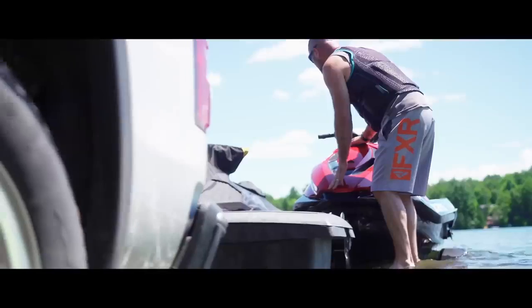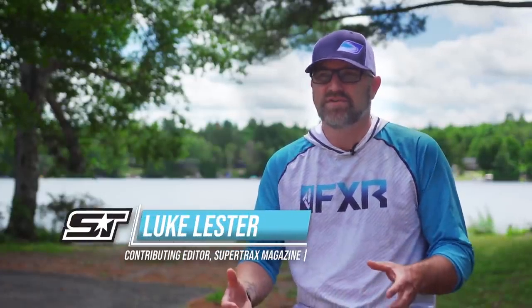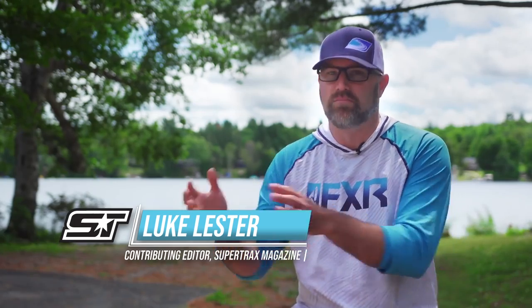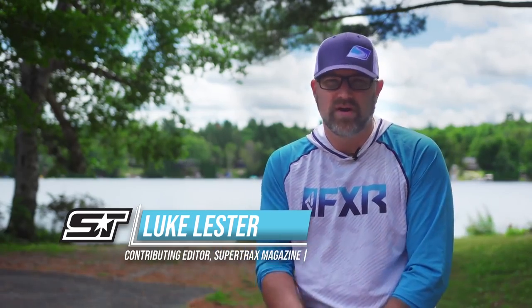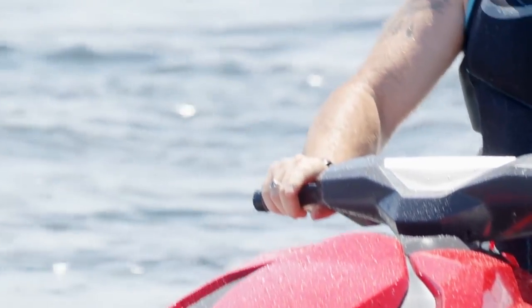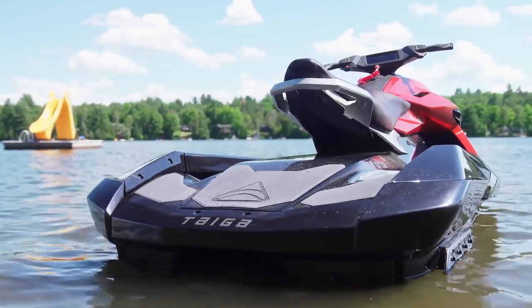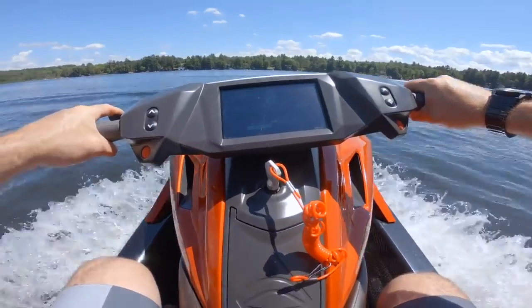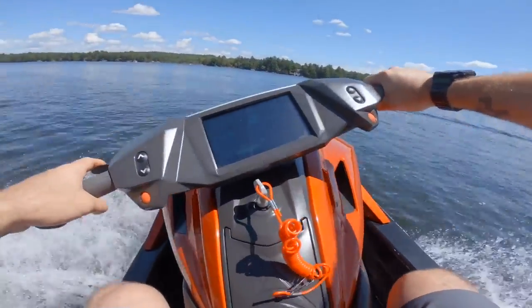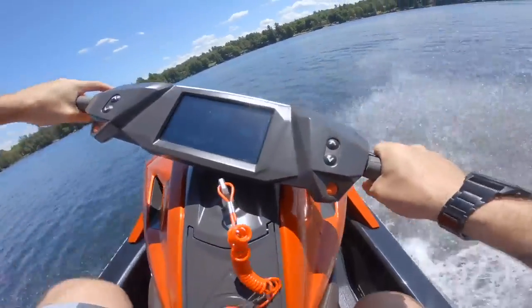I'm just going to come right out and say that I am and have always been very skeptical of electric-powered off-road vehicles. Unless it offers a user experience that's as good or better than its gas-powered counterpart, I'm just not interested. But it seems to me the guys behind the electric vehicle brand Tyga Motors must feel the same way I do. Their approach to designing and building electric-powered off-road vehicles is as much focused on performance, excitement, and overall ease of ownership as it is on being green.